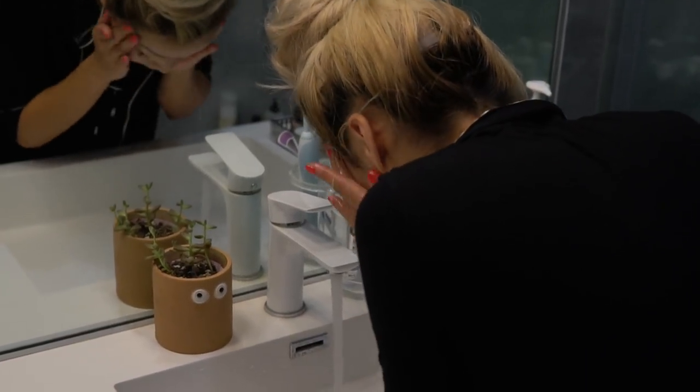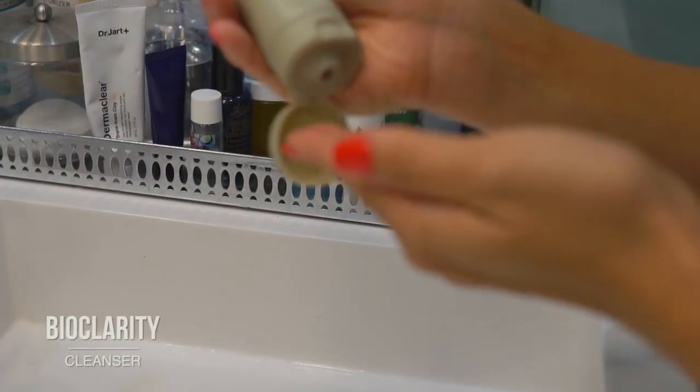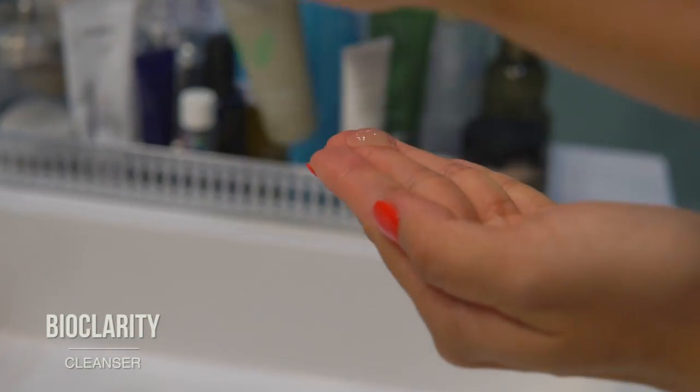I hope you guys agree that the day has to start with a clean face. I'm currently using a cleanser from BioClarity made with cucumber, green tea, and chamomile. It gently cleanses my face without drying it out.